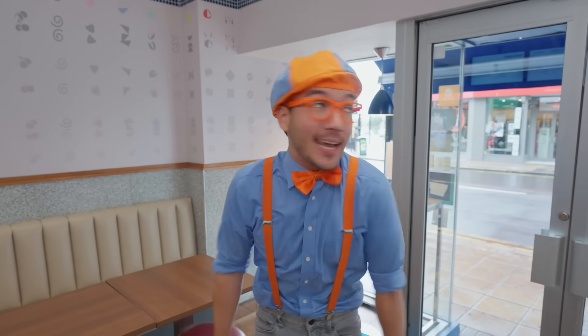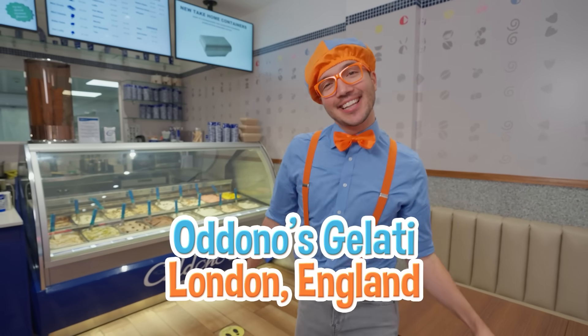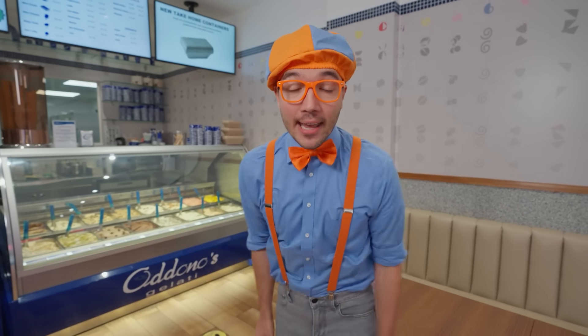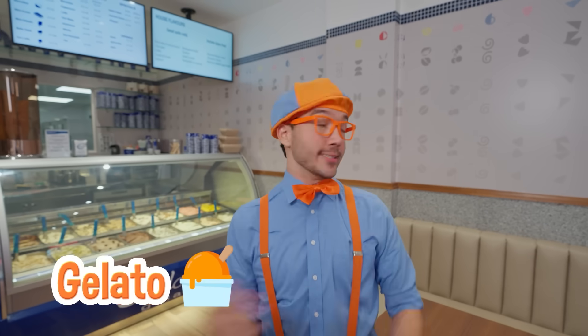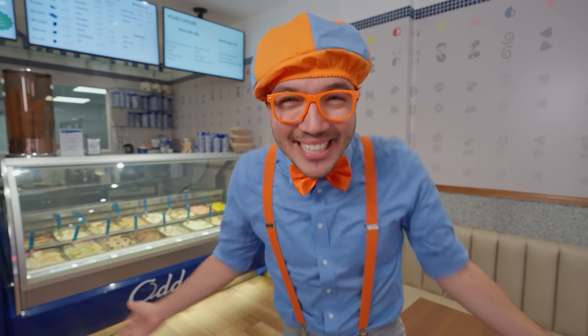It's a really rainy day outside today, but it's nice and dry in here. Check it out! We're here at Adano's Gelati in London, England. Today, we get to learn all about gelato! Yummy! I think it's right over there — let's go take a closer look. Come on!